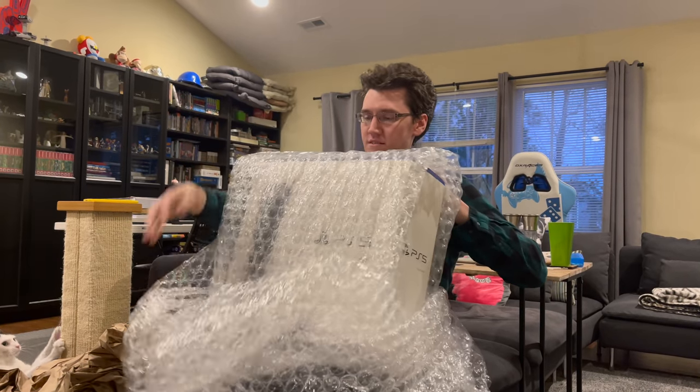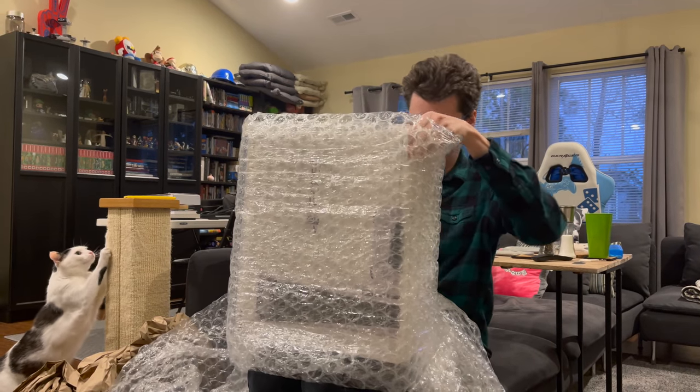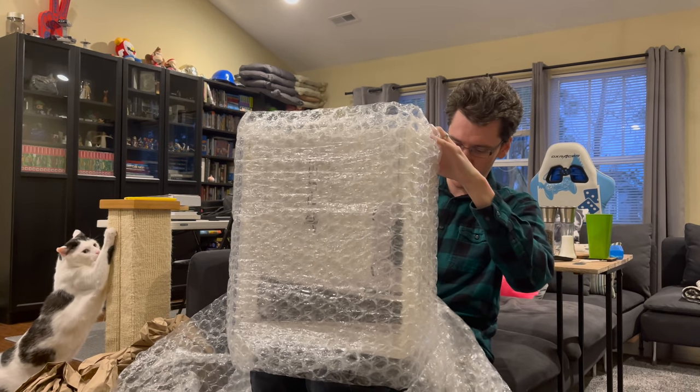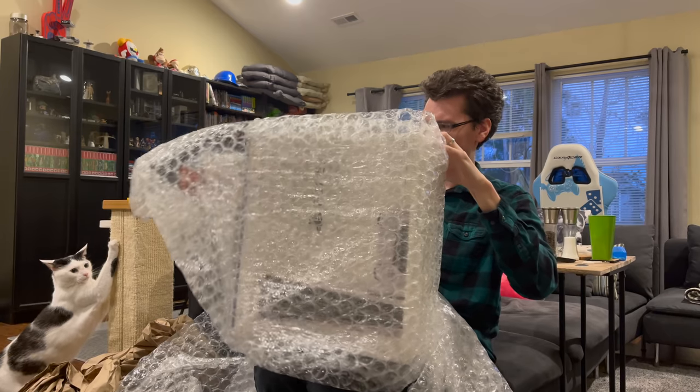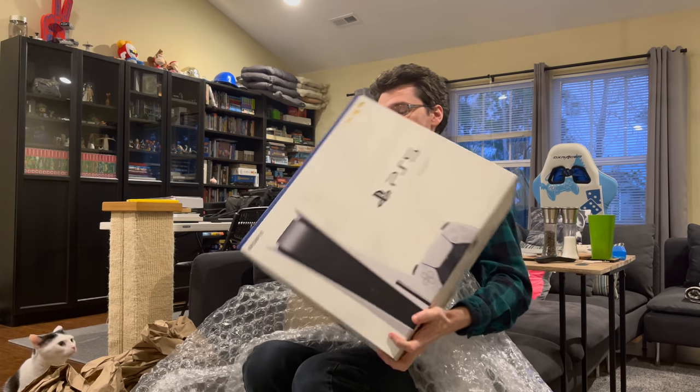There's a lot. There's some — I mean, to be fair, I guess you have to keep it safe to ship. This is a PlayStation 5.